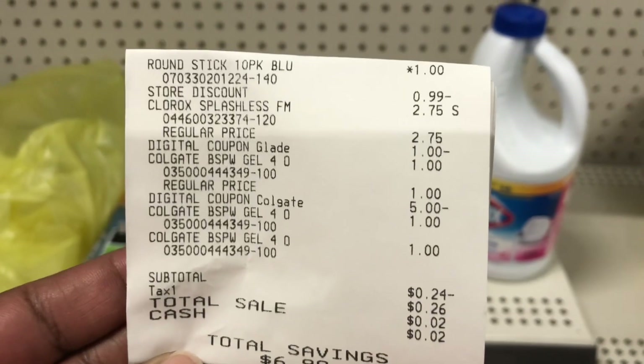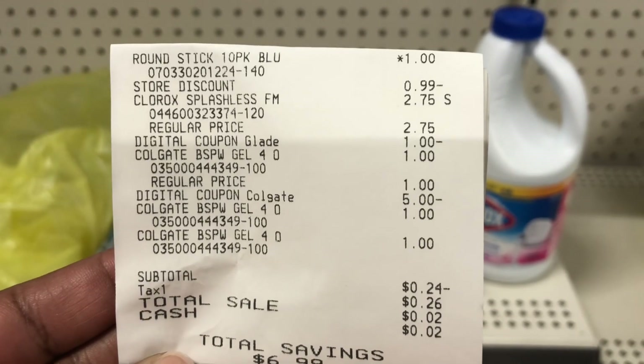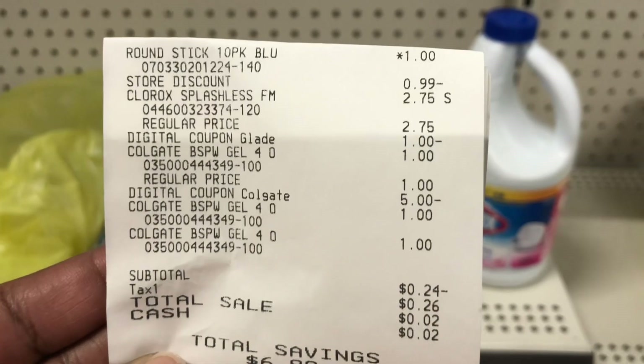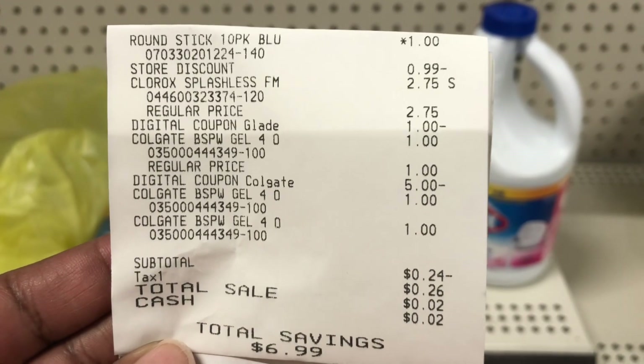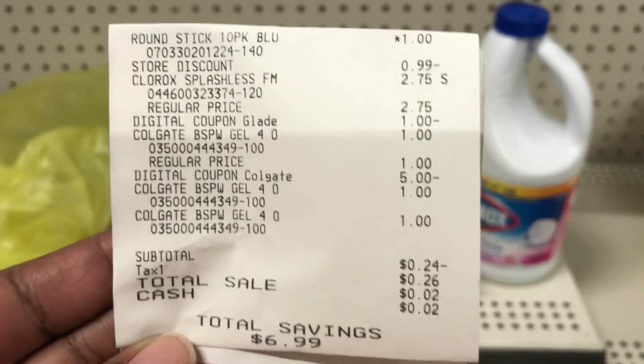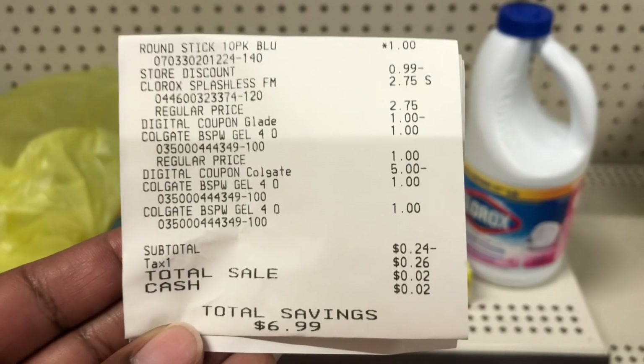There are my pins that were a dollar — 99 cents as you can see. There is my Clorox Splashless bleach, there is my Glade coupon for $1, and then there are my Colgate toothpaste all for $1. That $5 Colgate coupon came off leaving me to pay just two pennies, saving $6.99.